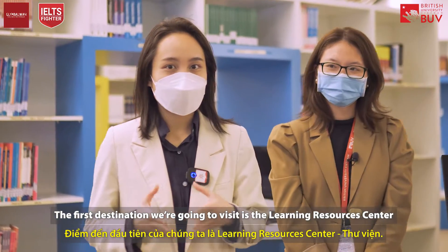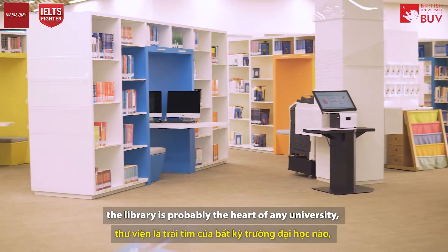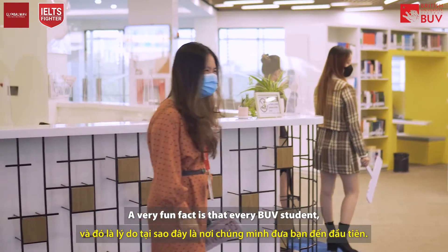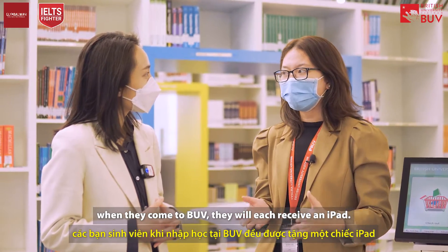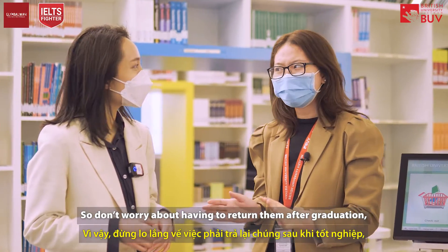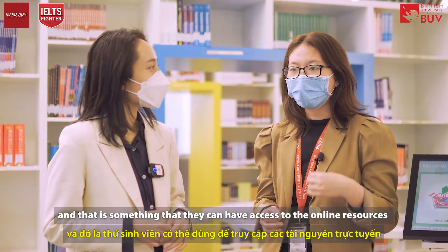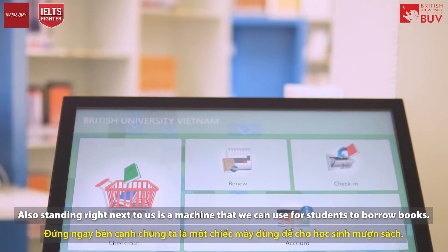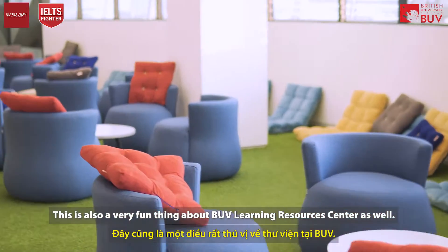The first destination we're going to visit is the Learning Resources Center. The library is probably the heart of any university, and that's why this is where we start. A fun fact: every BUV student receives an iPad when they come to BUV — something they can keep for life and don't have to return after graduation. It gives them access to the online resources BUV offers. Standing next to us is also a machine students can use to borrow books.